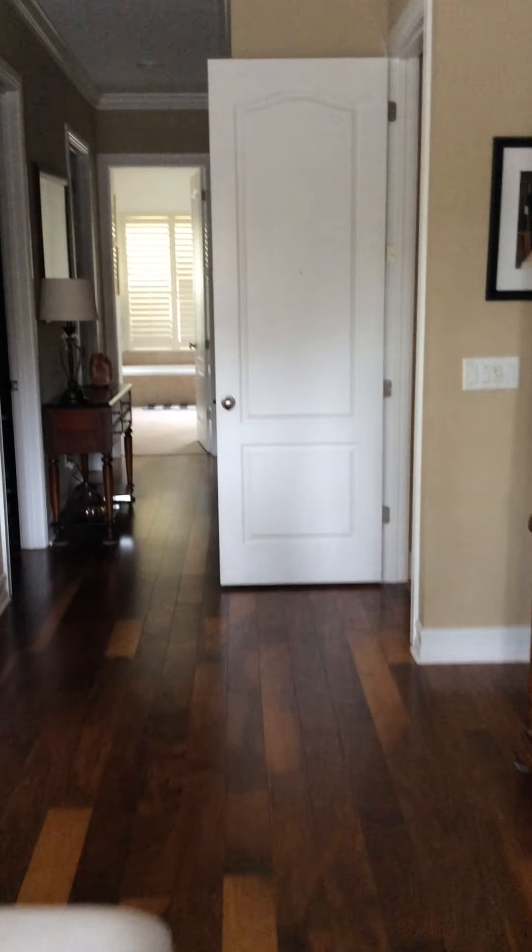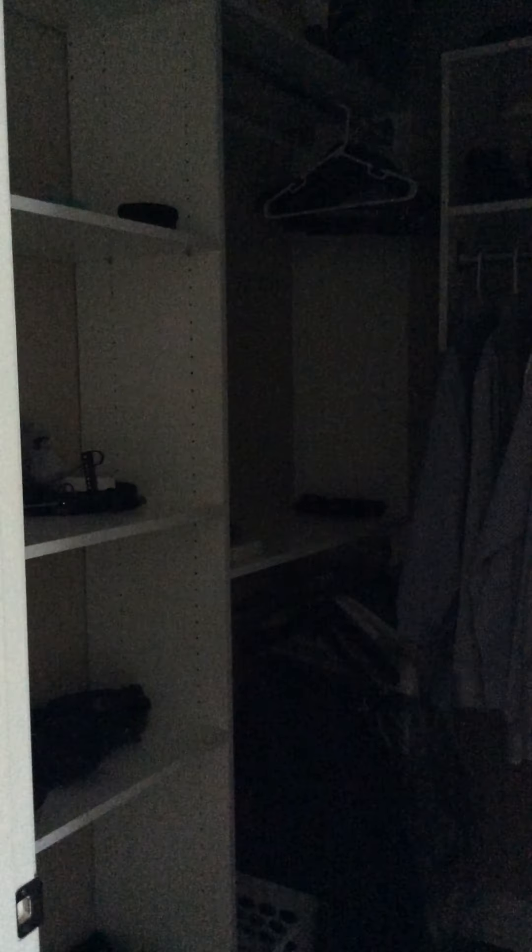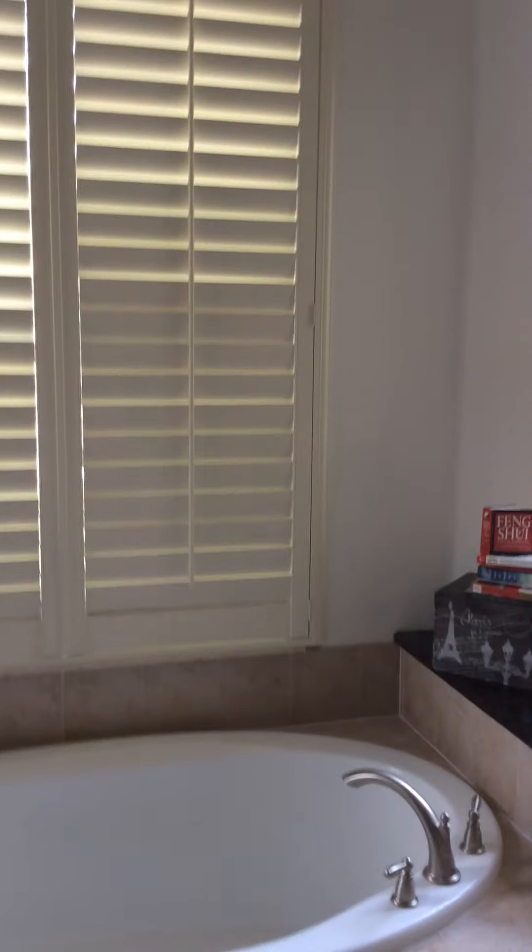This is the master. Going down the hallway, you have the master bath. There are two walk-in closets — the woman's and then a man's walk-in closet, all with wood shelving inside. The master bathroom has a full shower, his and her countertops, a garden tub, and plantation shutters on all the windows.